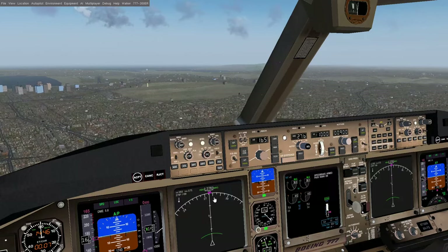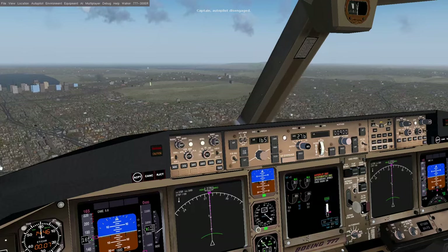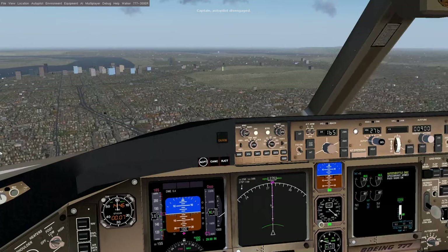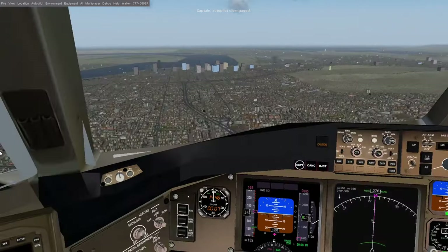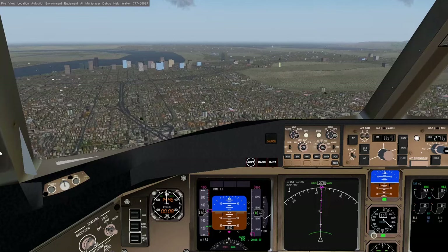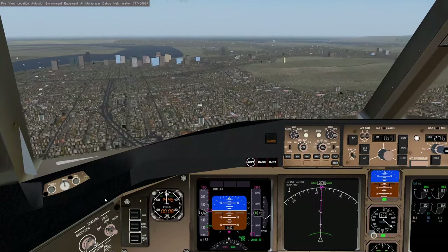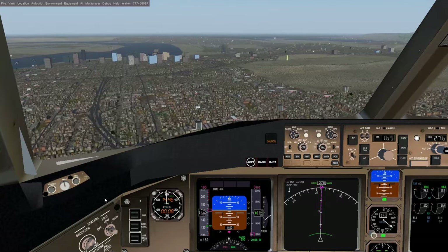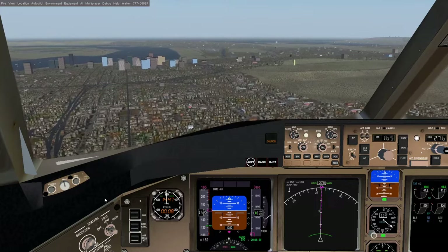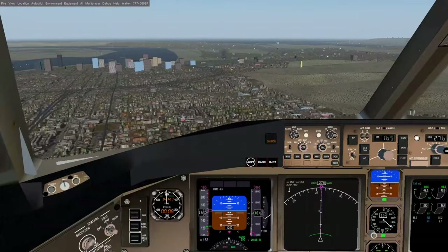In just a second I'm going to take over the approach by hand — and there we go. Now I'm flying the approach by hand, the autopilot has been disengaged. The runway is in sight, but so are some buildings on the left and hills on the right, so this is not going to be easy. It's made a lot easier by the fact that it's a simulator, so I don't have to worry about dying and killing 200-some odd passengers.